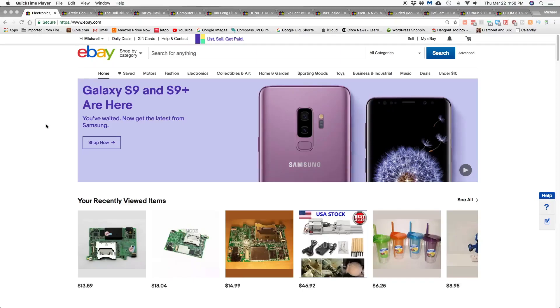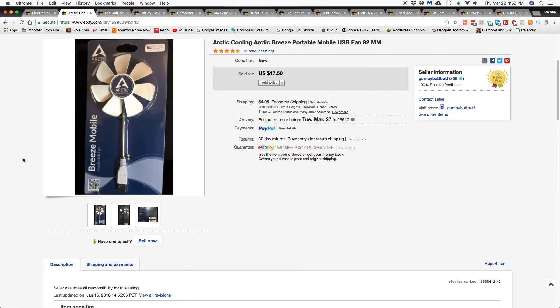Hey everybody, Mike here with a new video. Today I'm going to show you my sales for the month of February, so let's get on over and see what I did.